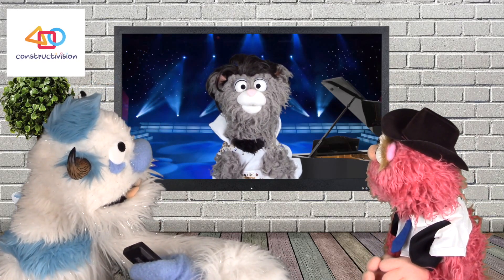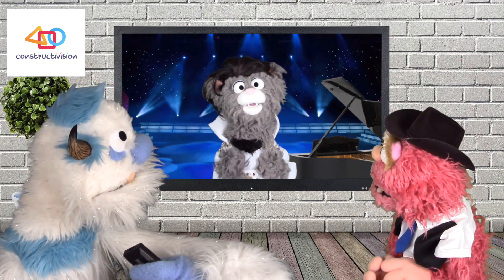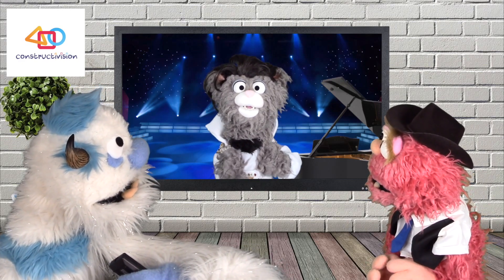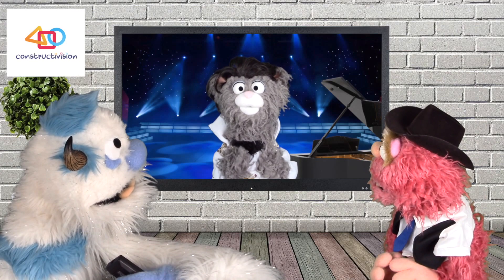Welcome back to All The Hits That Count! And now, to sing about adding, it's Meowvis Presley!